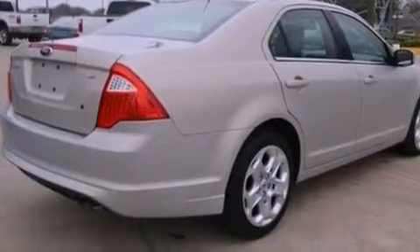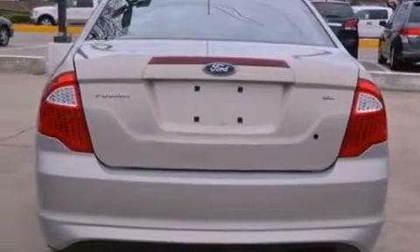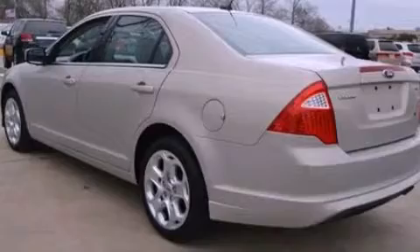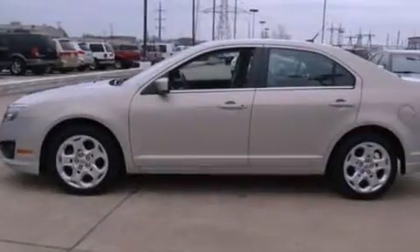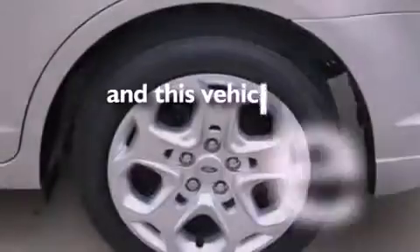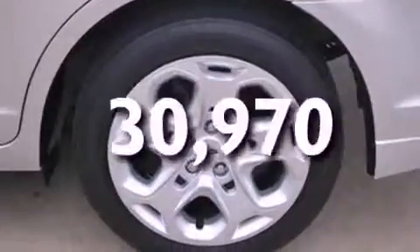The following features are also included: a power driver's seat, air conditioning, cruise control, a 6-speaker audio system, 4-wheel independent suspension, 17-inch wheels, a security system, an anti-lock braking system, a split folding rear seat, and this vehicle has fewer than 31,000 miles on the odometer.